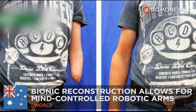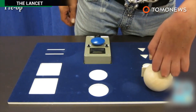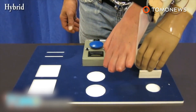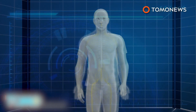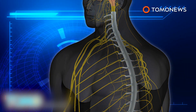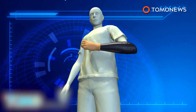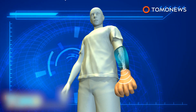Bionic reconstruction allows for mind-controlled robotic arms. Three Austrian men with brachial plexus injuries have become the first people in the world to receive a mind-controlled prosthetic arm based on a new technique known as bionic reconstruction. Brachial plexus injuries, often a result of trauma from high-speed collisions, disconnect the brain from the hand. Researchers were able to record and use the signal from slight contractions in the muscles when the patients move their shoulder, elbow, and forearm normally to open the bionic hand.